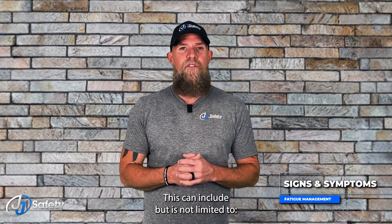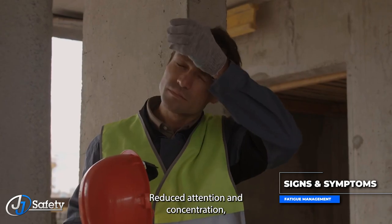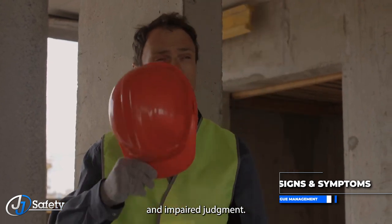This can include, but is not limited to, slow reaction times, reduced attention and concentration, limited short-term memory, and impaired judgment.